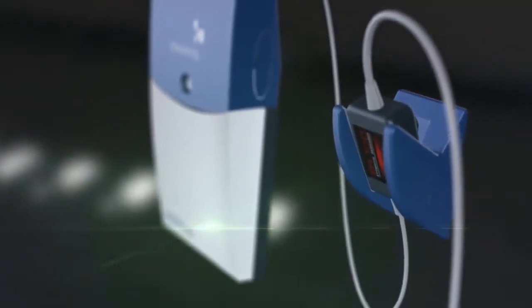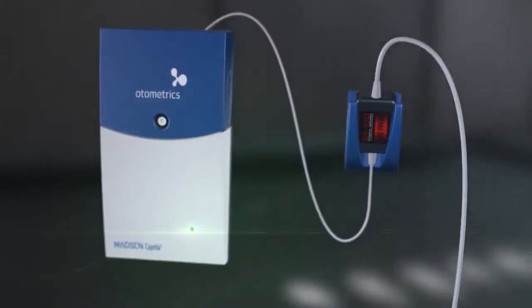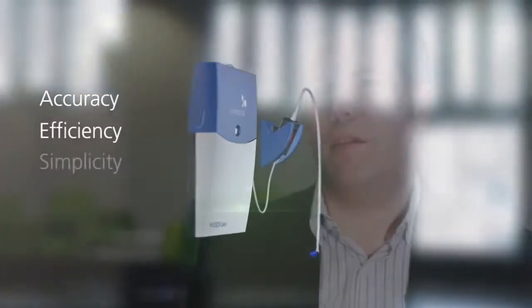We're proud to have created a solution that offers a proven hardware technology with a software platform that is second to none. Listening to customers, we realized the workflow has changed significantly since the mid-90s, so we decided to create a modern clinical OAE solution boasting accuracy, efficiency, and simplicity.